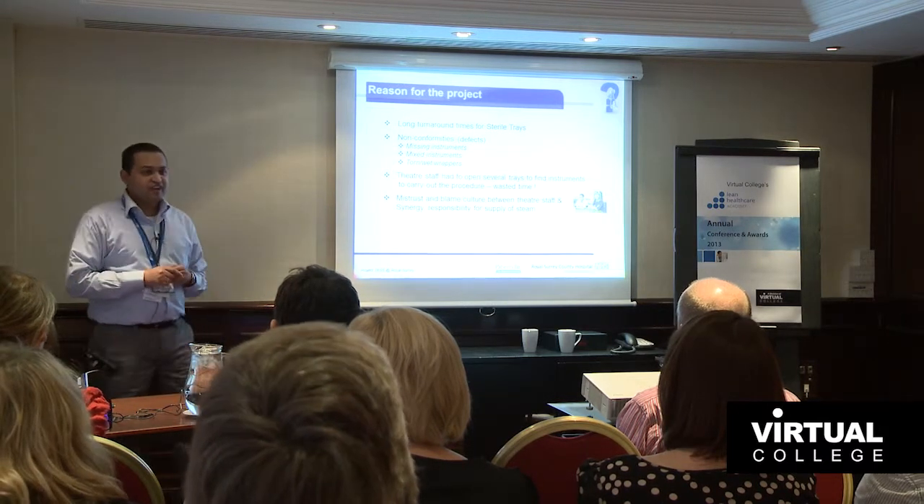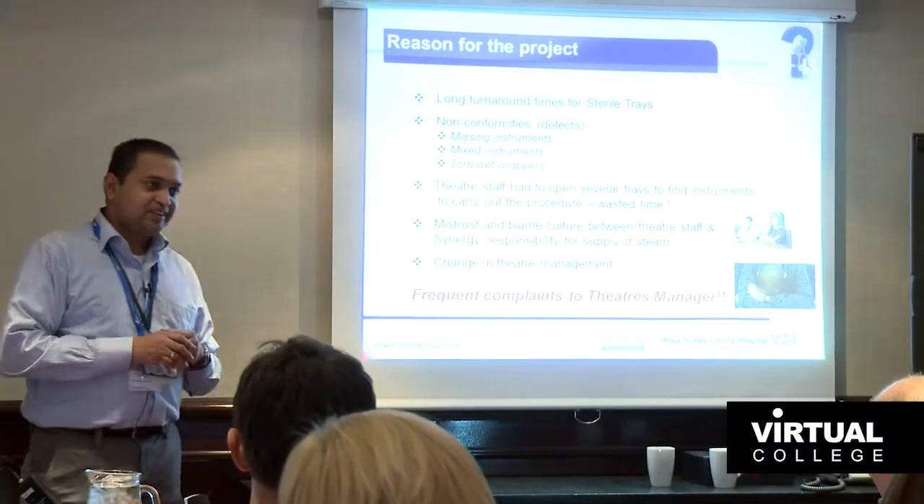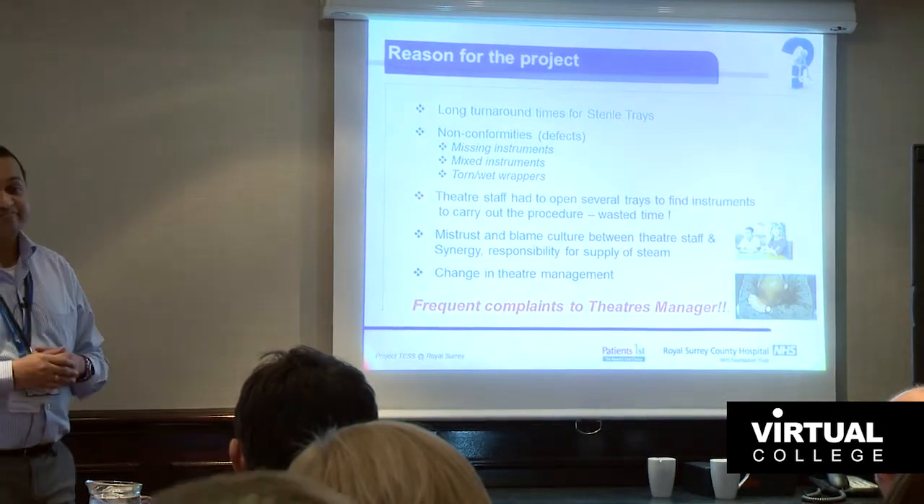There was also mistrust and a blame culture between Synergy and the theatre staff — they weren't seeing eye to eye. Because this had been going on for a long time, that was a big issue. There was also miscommunication about who was responsible for the supply of steam, which was critical for the autoclaves. Whenever there was an interruption, nobody turned up to fix it, causing long delays. Then a change in theatre management suddenly brought up all these issues, and the poor theatre manager was getting all the complaints.